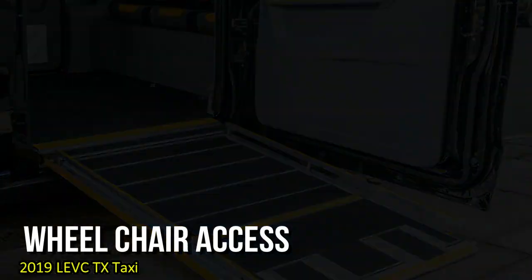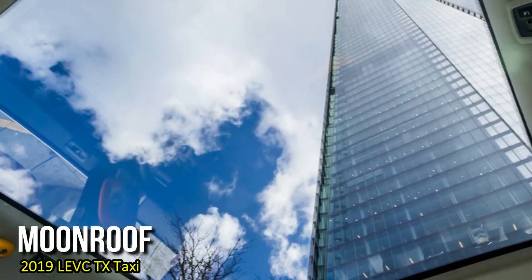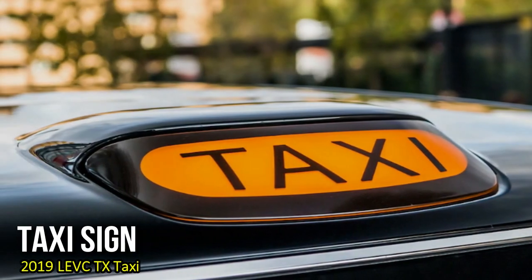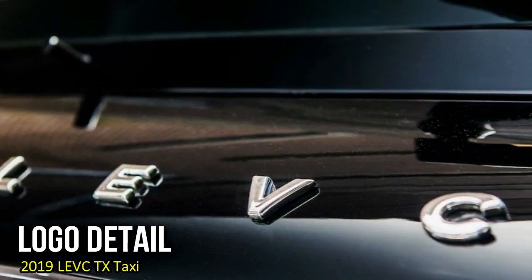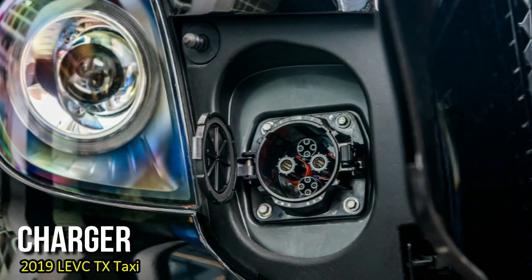Designed under the direction of former Volvo design chief Peter Horbury, the TX's sheetmetal cleverly disguises proportions that are closer to a modern minivan than a car. The TX is 11 inches longer overall than the old TX4, has a wheelbase almost 4 inches longer, and is nearly 2.5 inches taller. Overall width is the same.